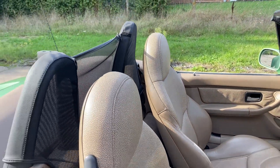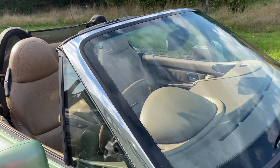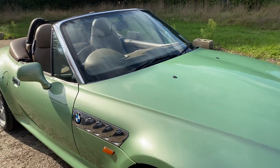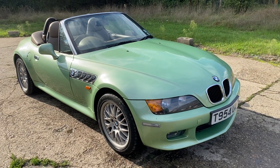Full details and specifications of the car are available on the website. Please let us know if you've got any questions or if you'd like to come and see this lovely BMW Z3. Thank you very much for watching.